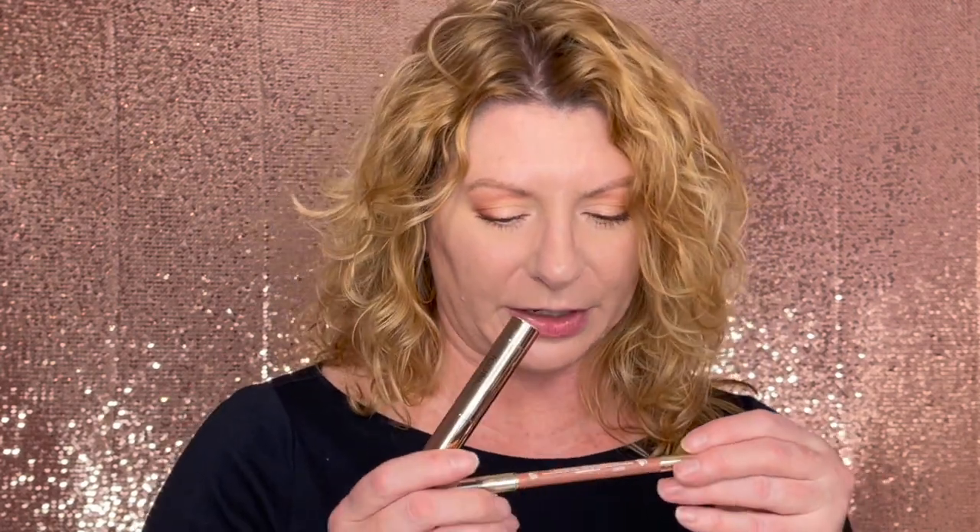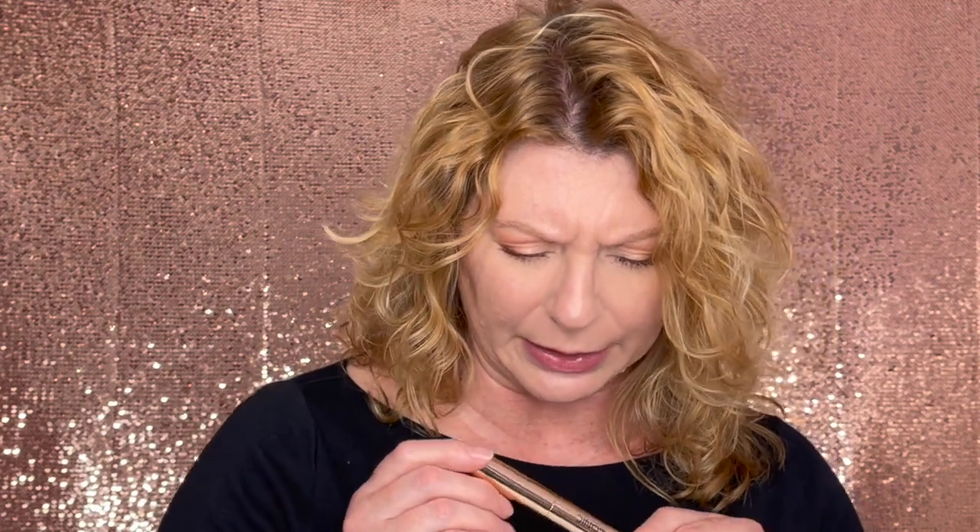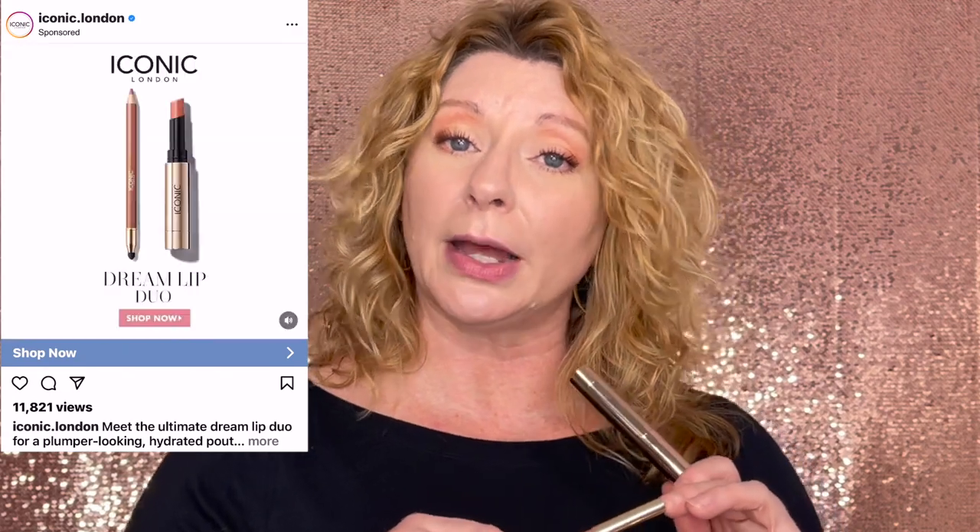So this is the lip liner in the shade Unbothered. And this is their melting touch lip balm in the shade Undone. I'm going to put a picture or video of what was trolling me for so long, and we're going to compare if this looks like that. Because I tried it out once before and results were not optimal.